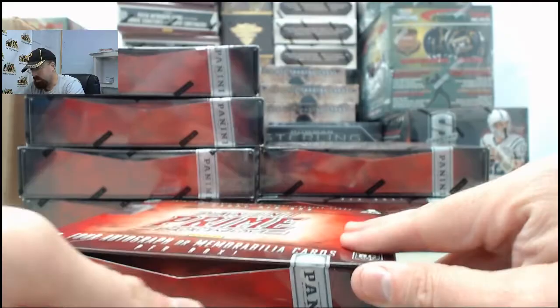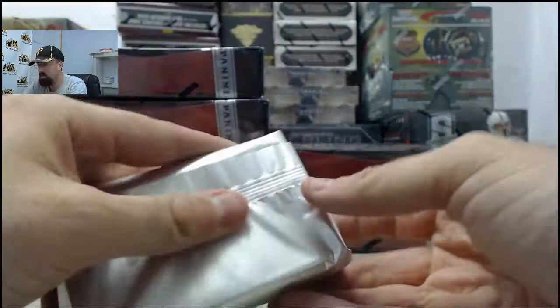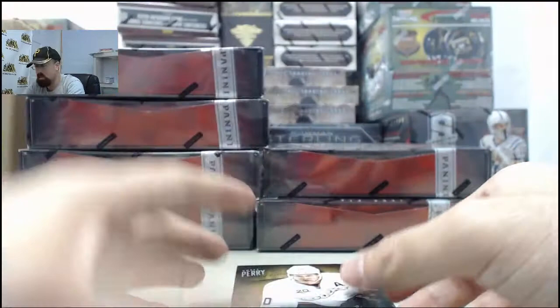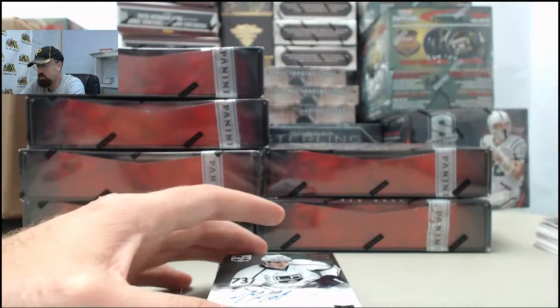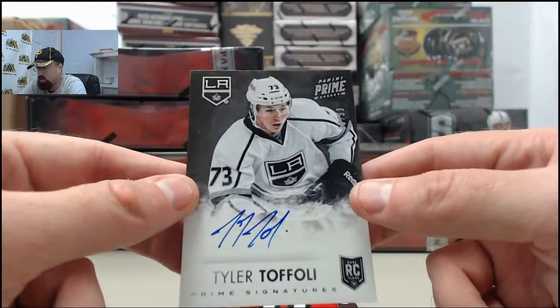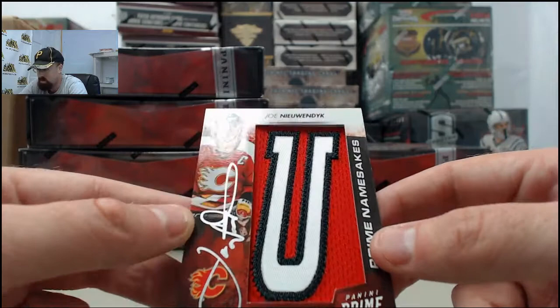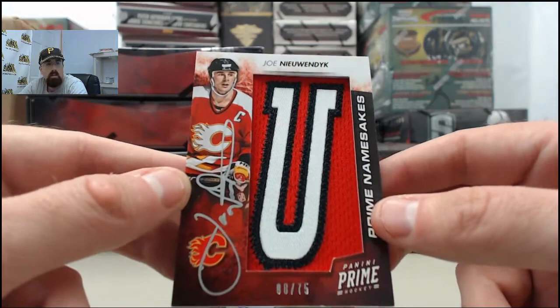Hopefully continue with some more big hits throughout here for Jim. Appreciate Jim breaking live with us here on Breakers TV. Big fat pack here — see what we've got inside. Let's start off with Corey Perry, $35 of $50. Tyler Toffoli on the autograph, $63 of $99. And we've got a sweet Joe Neuendike — this is the Prime Namesakes. He's autographed the left side of the card rather than the patch, which makes it look better. $8 of $75 — very cool hit there.